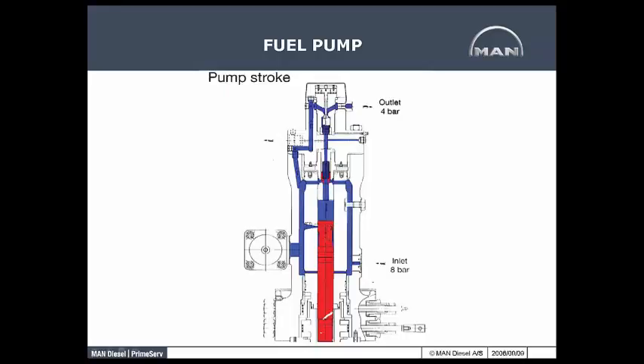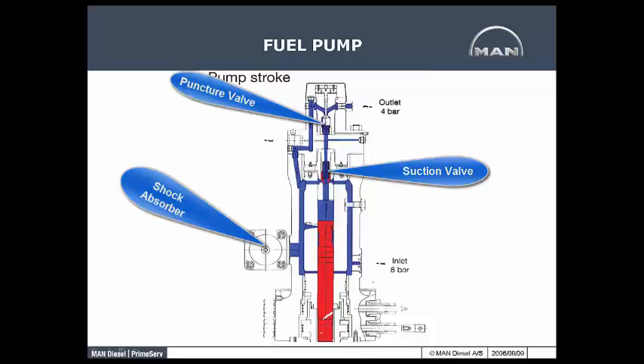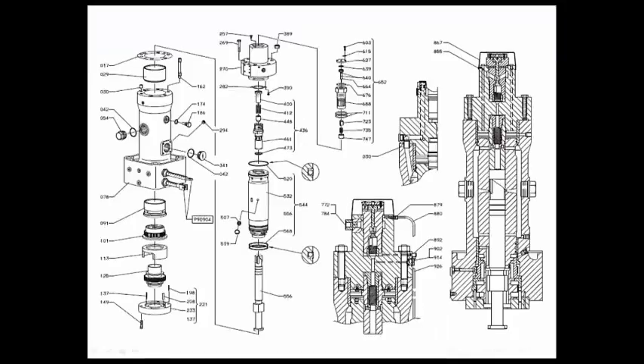This shows the fuel in blue — that is the fuel surrounding the pump barrel. You can see up at the top the puncture valve, the suction valve below that, and you can also see the outline of what is called the shock absorber. This is a parts breakdown of this pump.